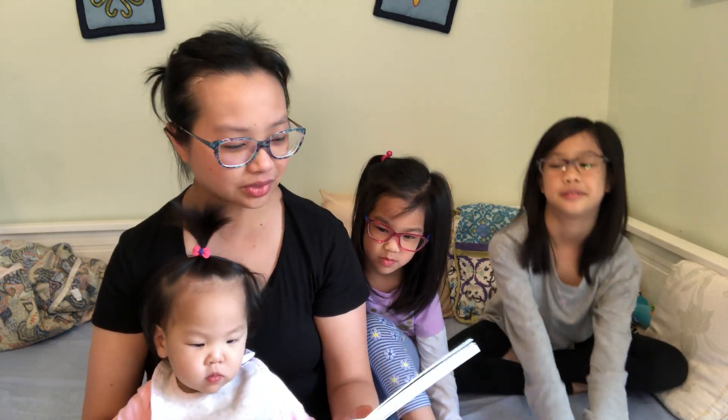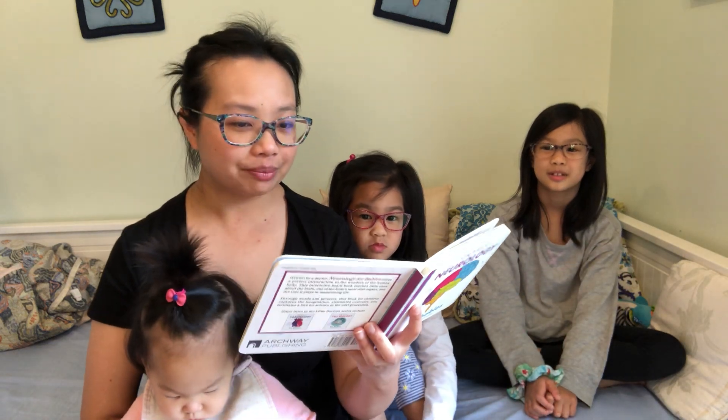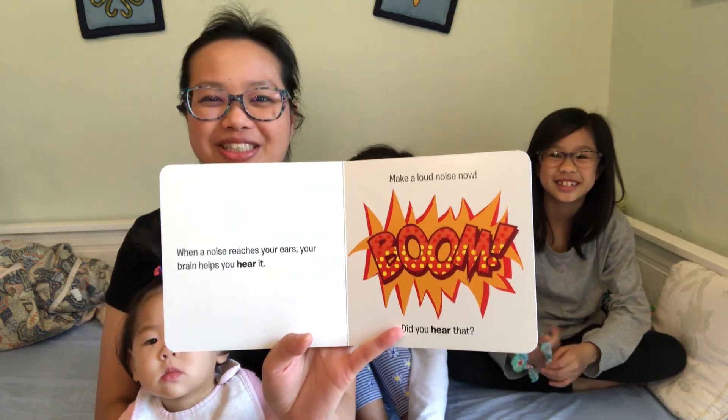When a noise reaches your ears, your brain helps you hear it. Make a loud noise now! Did you hear that? What loud noise did you make?